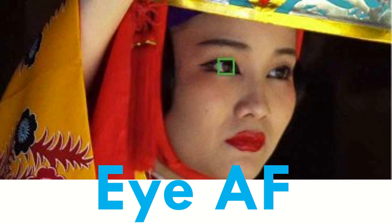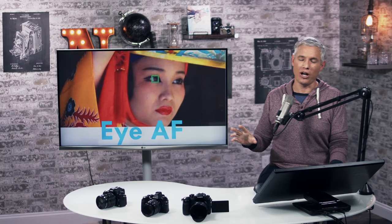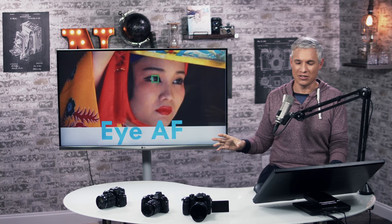It has eye AF — it'll focus on an eye in a portrait, though how practical that is remains to be seen.